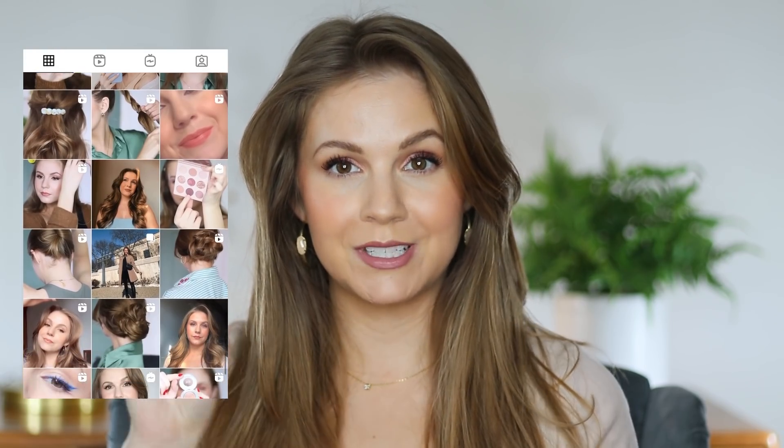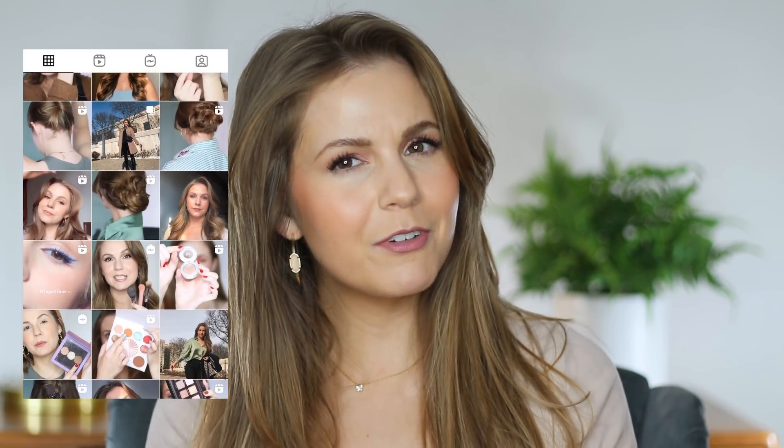If this is your first time here, hello, my name is Kelly. I upload four videos every single week — Monday, Tuesday, Thursday, and Friday — and we focus a lot on drugstore content here on this channel. All price points, but I especially love sharing amazing drugstore products. If that's you too, make sure that you subscribe.